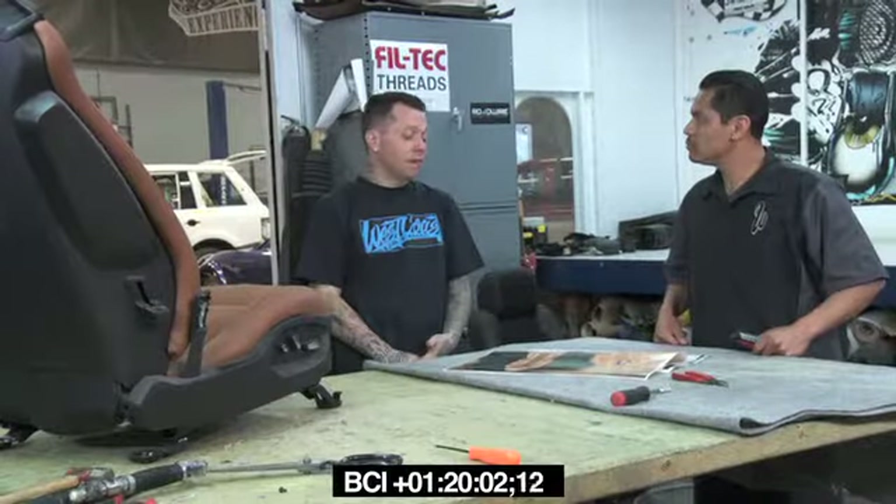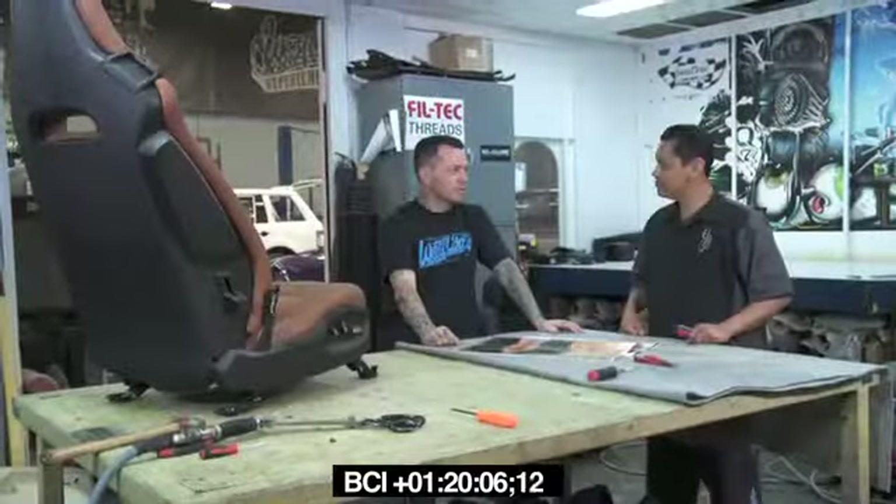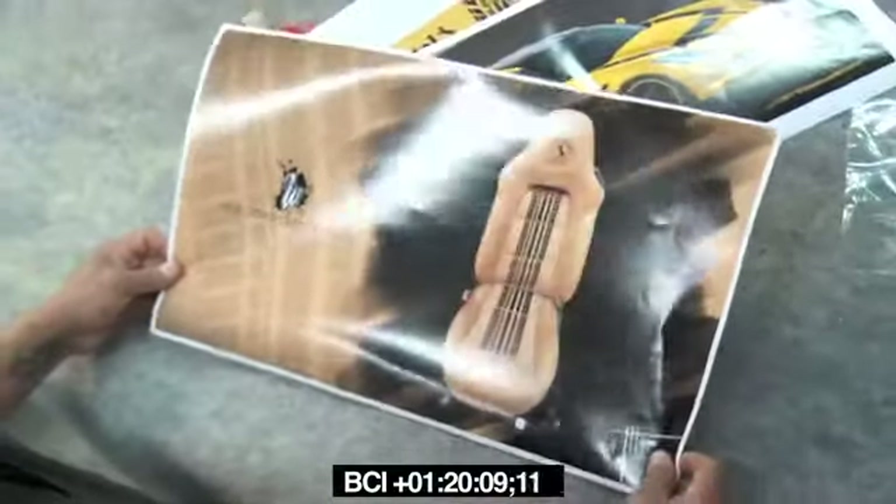Mamaki is going to be a big partner of ours coming up. They have all the printers for the wraps and all the stuff, but they also have a printer that prints on leather — it actually prints on any material. I like that idea. Imagine the things you can do with that.